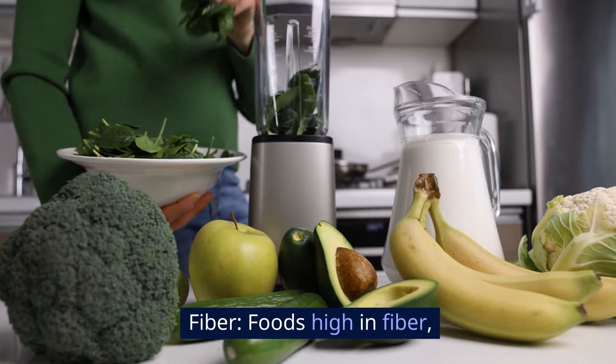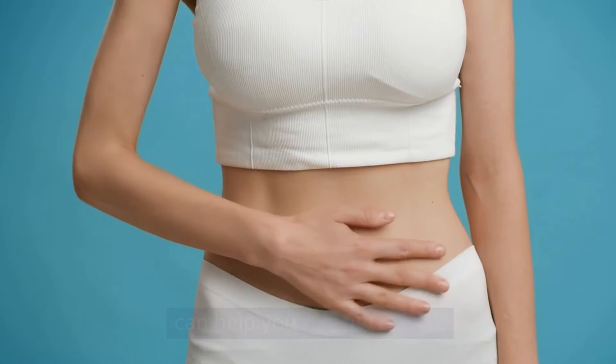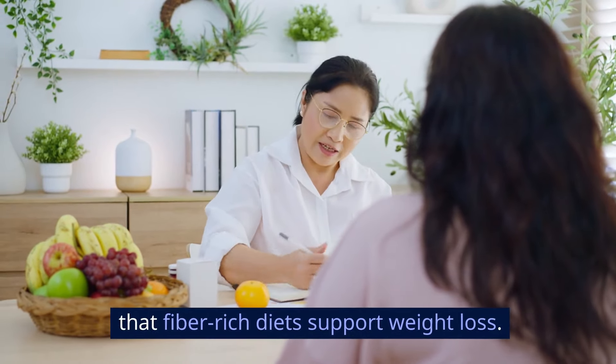Fiber: foods high in fiber, such as vegetables, fruits, and whole grains, can help you feel full longer. The Nutrition Reviews Journal in 2009 highlighted that fiber-rich diets support weight loss.